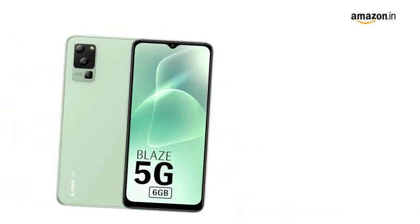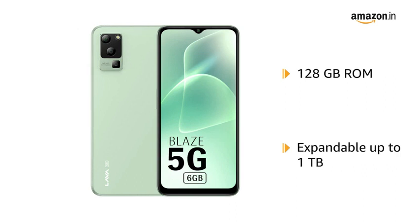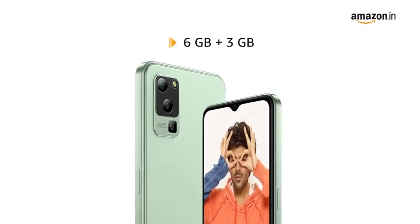Store all your favorites in one place with 128GB ROM expandable up to 1TB. Designed with 6GB plus 3GB RAM for easy multitasking.